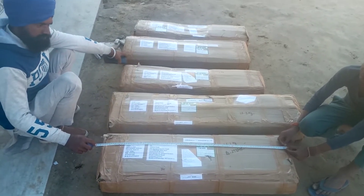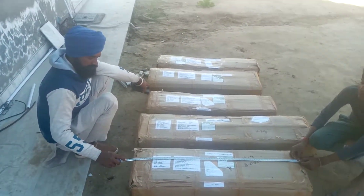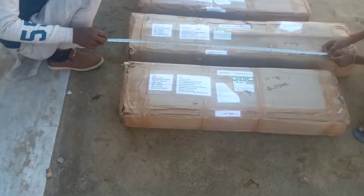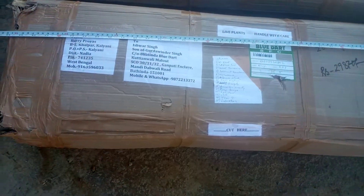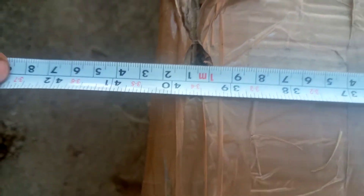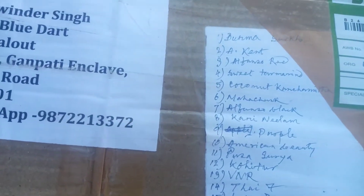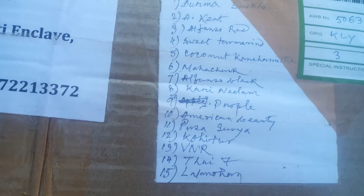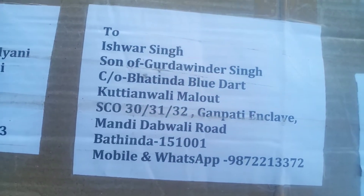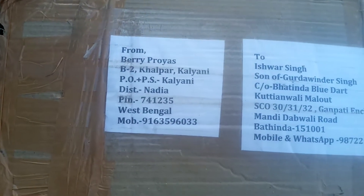Today the couriers from Berry Priyas have arrived. This is my gardener — he is the best gardener from the area and a famous gardener. You can see that the back has three and five feet boxes. These are the varieties of plants. This is my residence address, and this is the address of the nursery from where the plants have been taken.